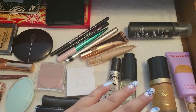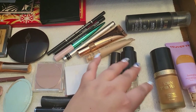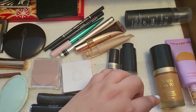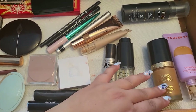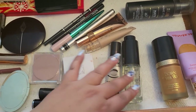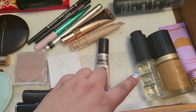I want to start with this foundation. I cannot believe how much I can fall in love with this foundation over and over again. This is such a beautiful one — it always looks amazing and really pretty on my skin. I'm obsessed with this foundation. This is Too Faced Born This Way.